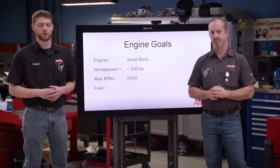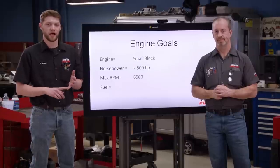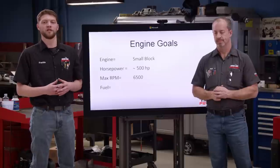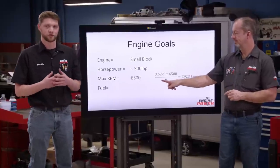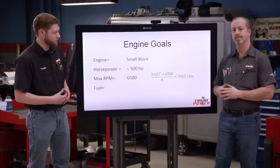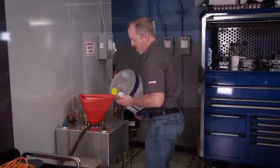We didn't choose that arbitrarily. Because we want to keep this relatively cheap, we're going to try and use the stock crank, the stock rods, and probably even the stock pistons. So we wanted to keep the average piston speed under 4,000 feet per minute. And the way you calculate that is using the engine stroke multiplied by the max RPM divided by 6. For this application, that gives us 3,923 feet per minute, right under where we want to be.